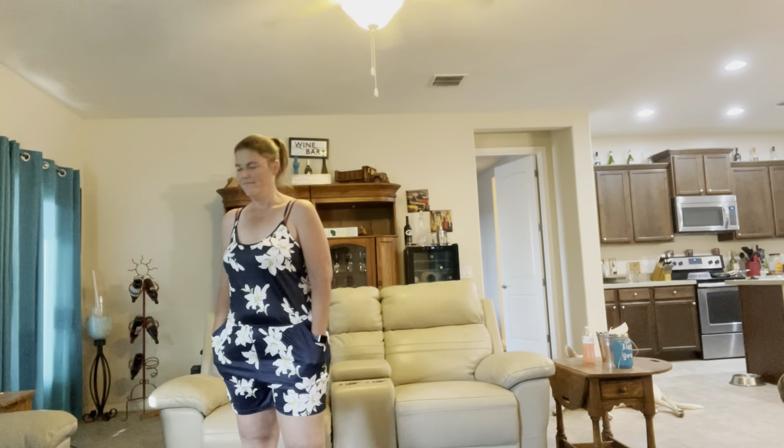I might have to go see what other styles they have. I don't remember the exact price — I thought it was like $29. It's $20.99 for this. I'm keeping it.